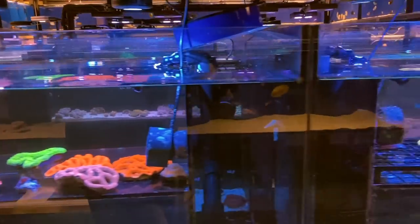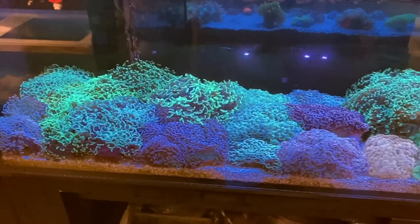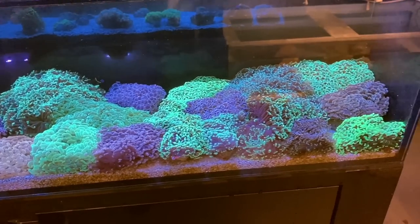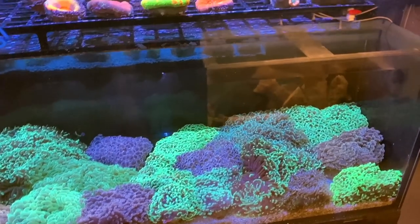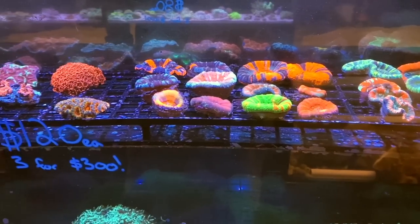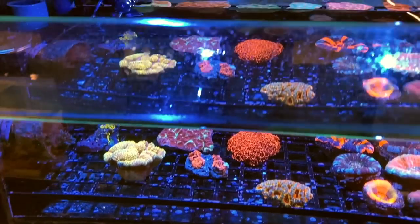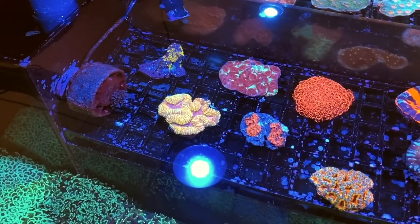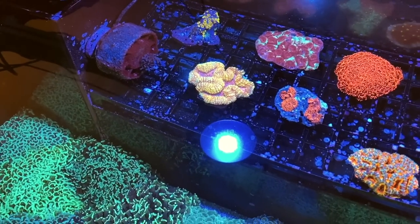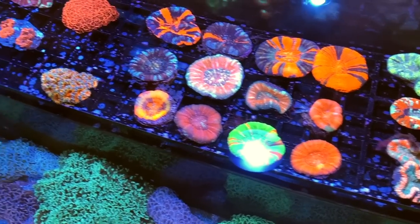Pan across to the next $120 tank — this is where the huge assortment of hammers are. Each one of these hammers is $120 Australian each. Absolute steal, and you can see there's no shortage to pick from. Popping up onto the rack up the top, we've got some gorgeous trachophilia, some scullies, acans, some beautiful spotted morphs, lobos, and gonies. Have a look from the top so you can really take in the colors — check out the lobo there, pink with yellow. The spotted morphs are just stunning, and some of those scullies in there are, wow, really nice.